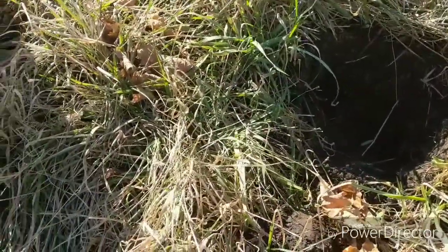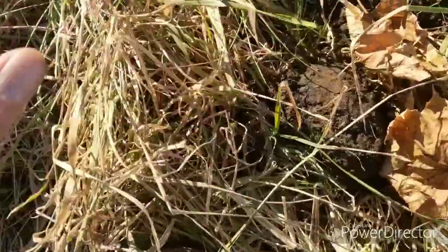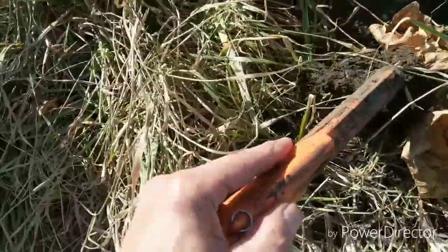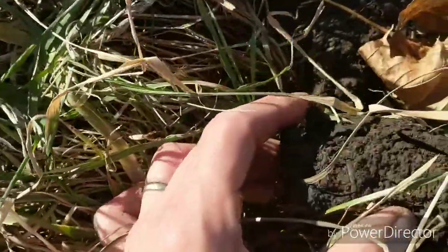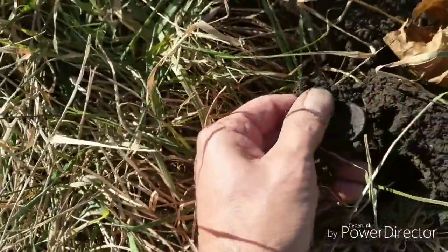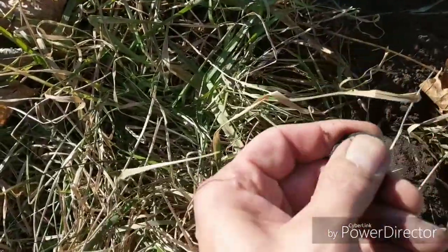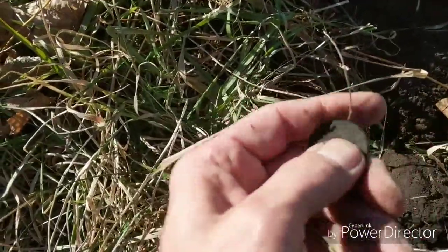Afternoon. Diggin' with Marty here. And we just pulled out a clump. Let me turn my pinpointer on. I've located it to right here. I don't know what it is, but it's got a thick grim on it. You can see this right here. We're going to pull this out. What did I find? Did I find my first large cent? That would be totally freaking awesome, guys. I don't know what it is.